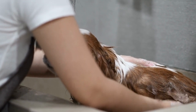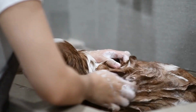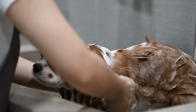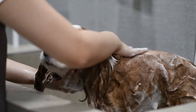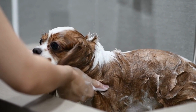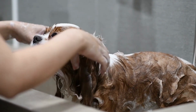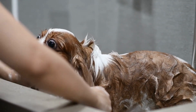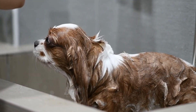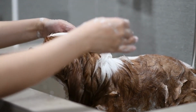Hip Dysplasia is a common condition in many dog breeds, including Cavalier King Charles Spaniels. It occurs when the hip joint does not develop properly, leading to arthritis and mobility issues. Patellar Luxation is a condition where the kneecap moves in and out of place, causing pain and mobility issues. Cavalier King Charles Spaniels can also be prone to several eye conditions, including cataracts, glaucoma, and retinal dysplasia. Because of their long, floppy ears, they can be prone to ear infections, so regular cleaning and maintenance is important.